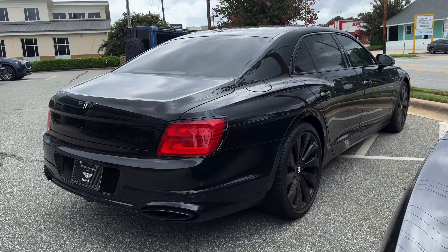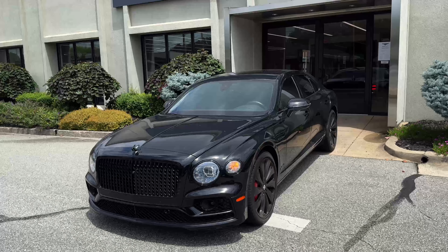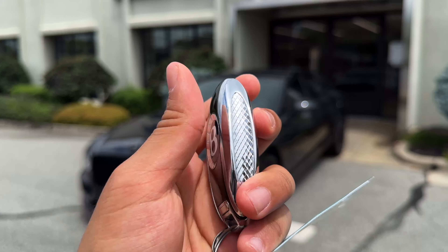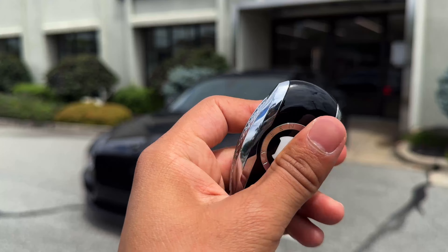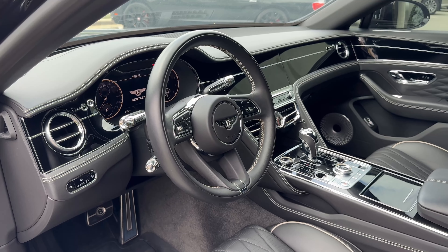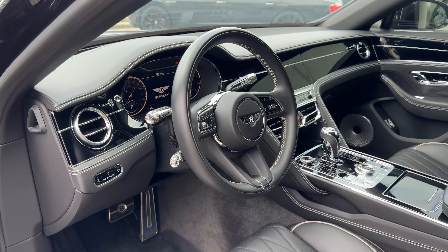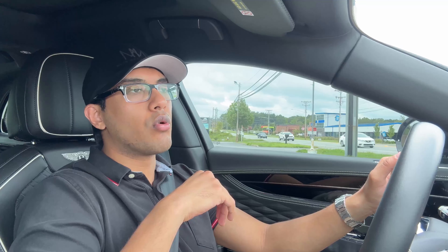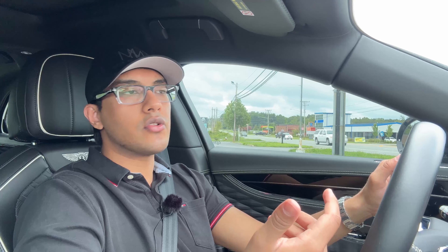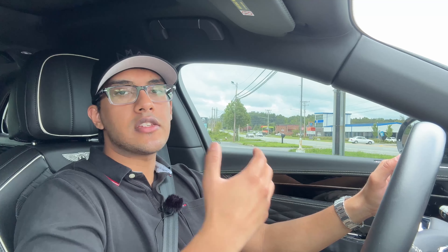I don't notice the engine sounding more throaty in sport mode — it still sounds the same — but the reaction has improved dramatically and you notice the suspension tightening up ever so slightly. No matter what mode you're in, you don't really feel the bumps, you just hear them being translated into the cabin. You can get a very similar driving experience in something like an S-Class Mercedes or even a Porsche Panamera. But as I always mention in my other Bentley videos,